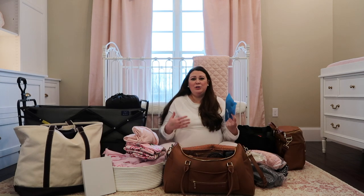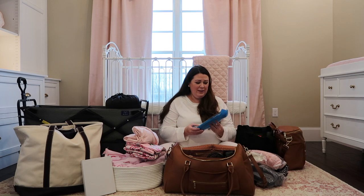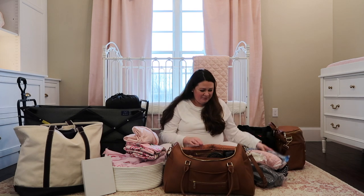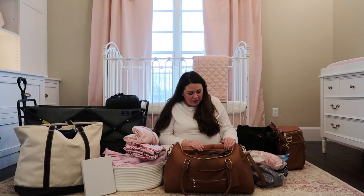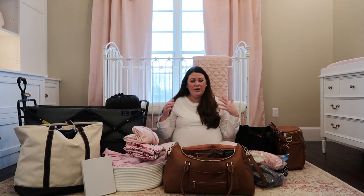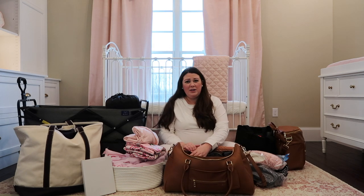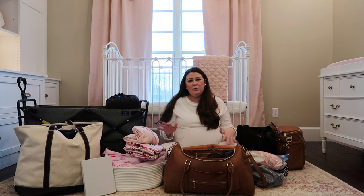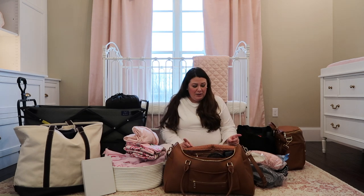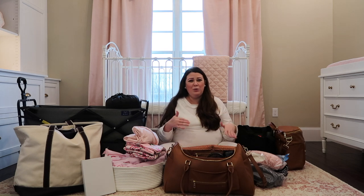For underwear, I just packed three really large granny panties from Amazon, just in case. I know they give you mesh underwear at the hospital and that's probably what you'll wear home. I also packed some adult diapers because people say the mesh underwear moves around a lot - I figured that gives me a couple of options since I'm not really sure how much I'm going to bleed or what I'm going to want to feel like underneath my clothes.